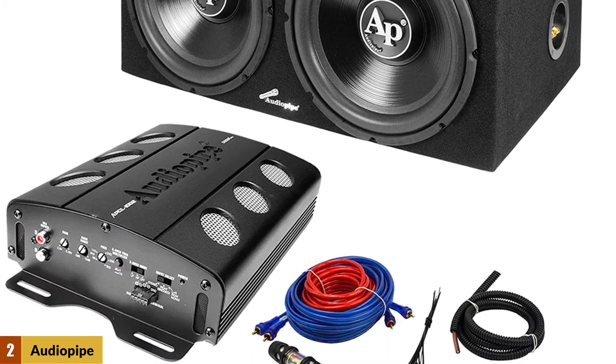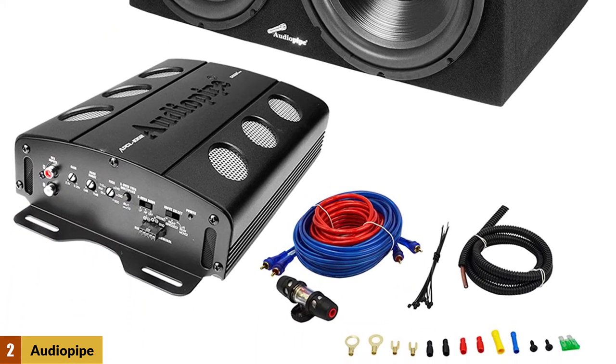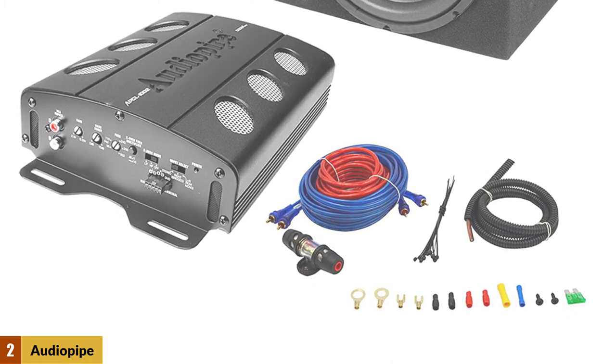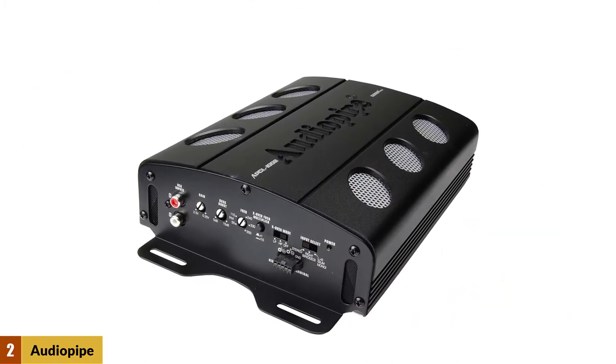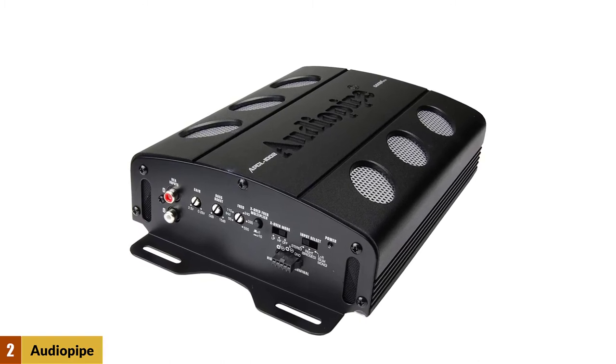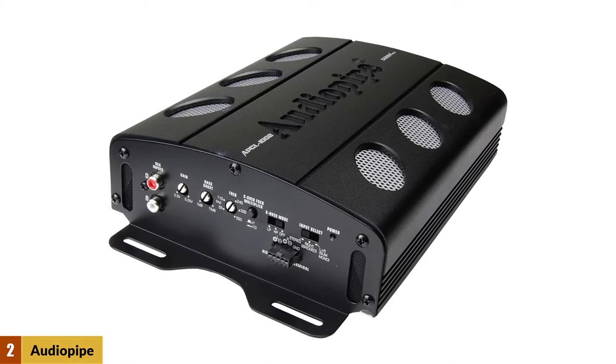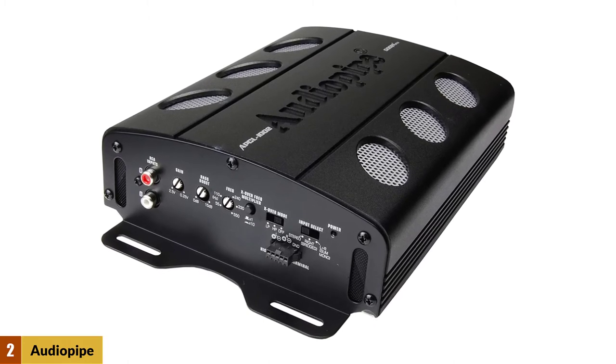If bass is what you crave and need right now, get the Audio Pipe dual 12-inch subwoofer, amplifier, and wiring kit package. It is a complete audio package including dual 12-inch subwoofers, an amplifier, a sealed box, and a 10 AWG wire kit.